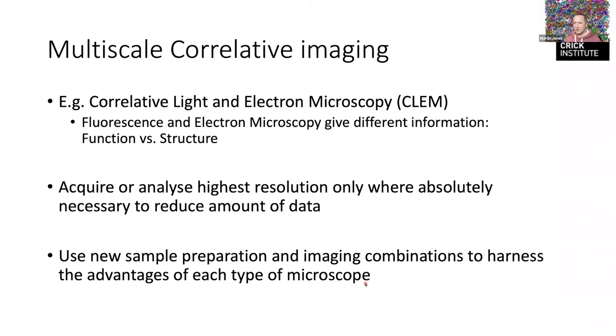We can combine these two in clever ways — only pointing the electron microscope at the bits we want to image in ultra-high resolution, rather than imaging everything and sorting it out later. This involves a lot of work developing new sample preparation techniques and combinations of imaging devices. There are many different approaches being developed around the world.